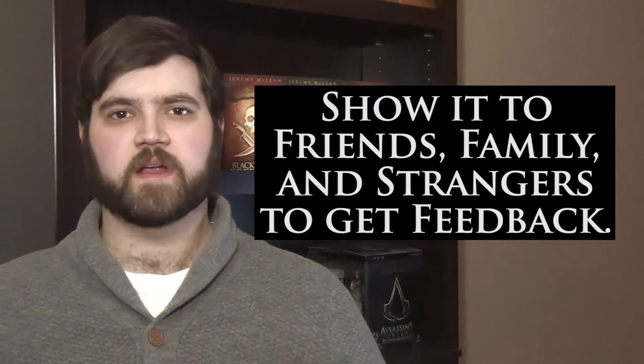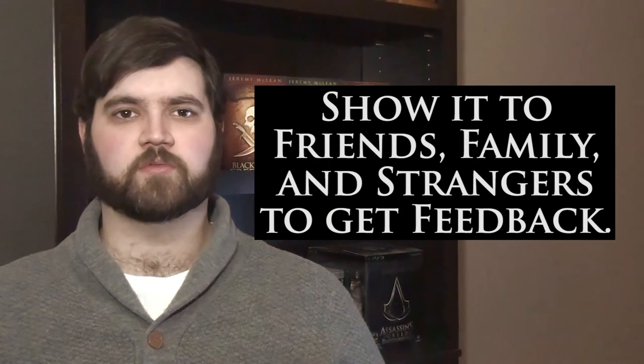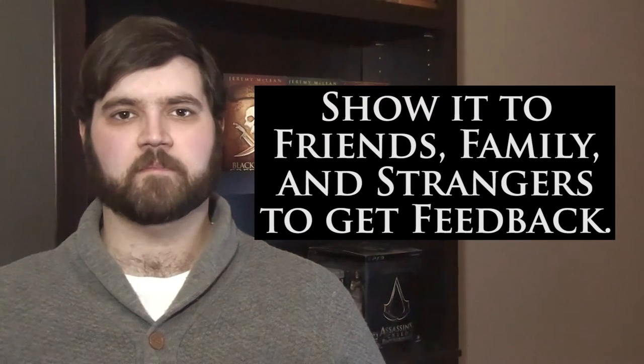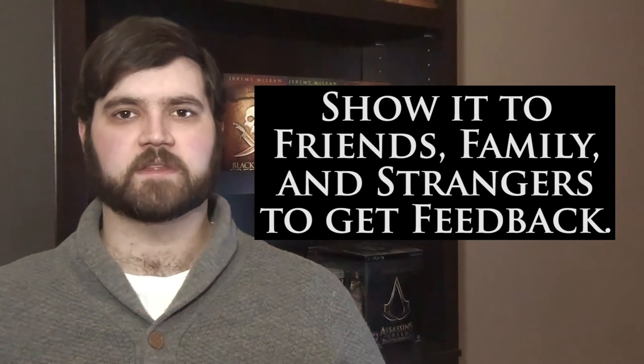Remember, you're not writing a description for you. You're writing for someone who knows nothing about the book. You need to make it enticing for them and give them the information that they need to make a sound decision. So, once you have a description you like, pop it into Amazon, and then we'll move on to the next step.